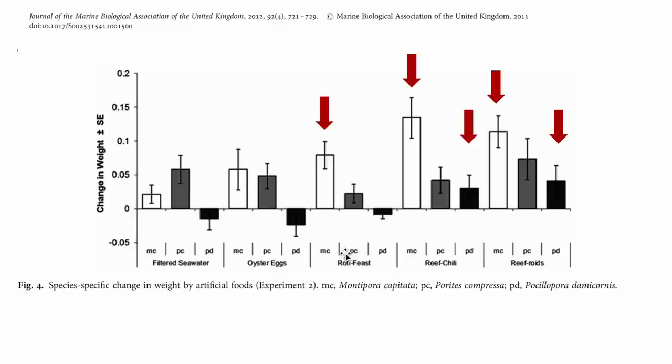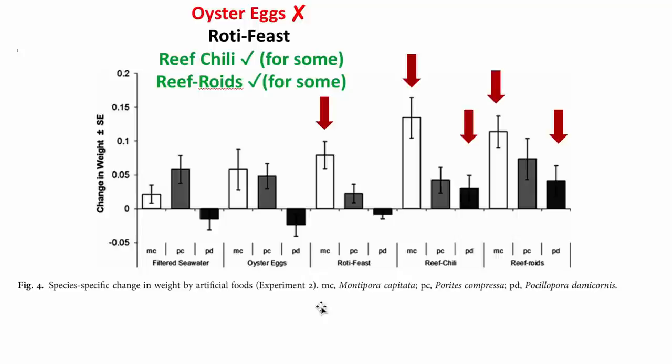Looking at that, it suggests that at least two of these products — Reef Chili and Reef Roids — had a positive effect on coral growth. We're going to revisit this because this looks really good, and it seems like reef roids is having a beneficial effect. But we're going to discuss whether this is truly a beneficial effect, and the key question is how well filtered seawater serves as a good control.